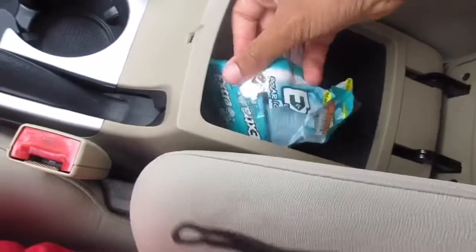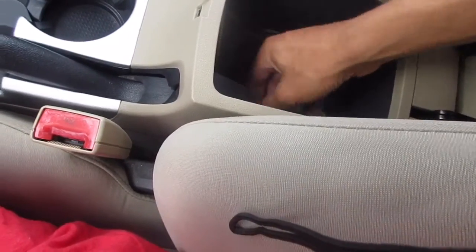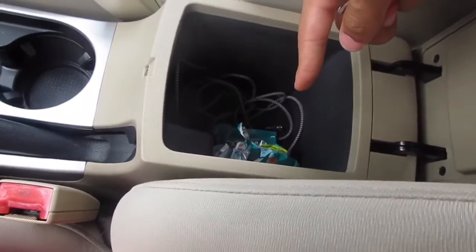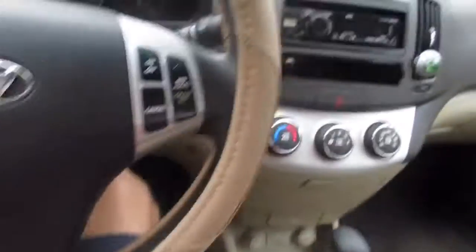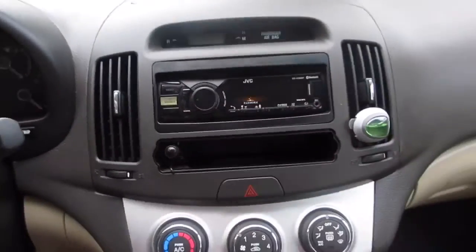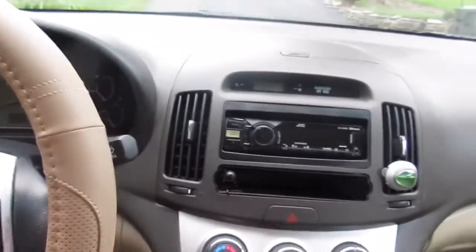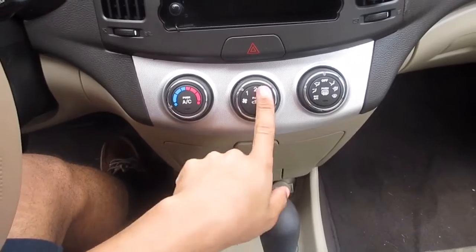I bought some gum for my car because you always got to keep gum in your car. There's an aux cord but I don't really need one because, as you guys know, I got an iPhone 7 Plus — it doesn't have a cord. And my car has this Bluetooth audio system called JBC, so I can listen to my Bluetooth all the time because there's nothing really on the radio. And here's the air and all that.